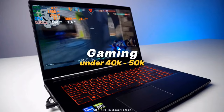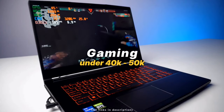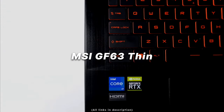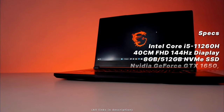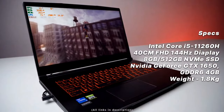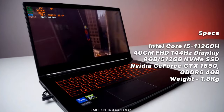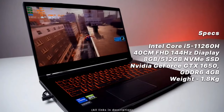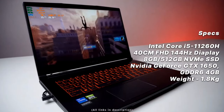The next laptop is a gaming laptop in the 40–50k price range: the one and only MSI GF63 Thin. It comes with an Intel Core i5-11260H processor, a GTX 1650 graphics card, and a 40cm Full HD 144Hz display.